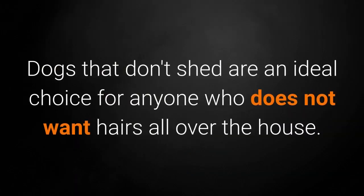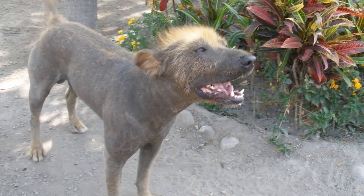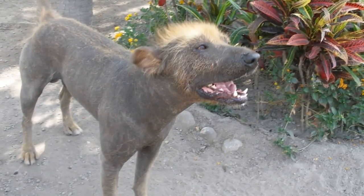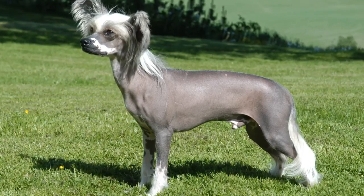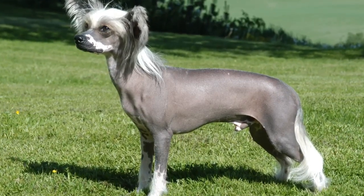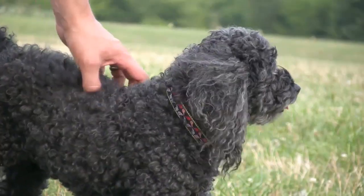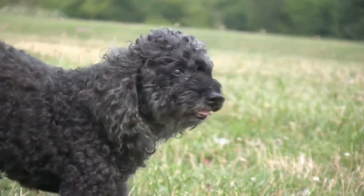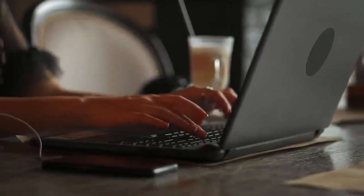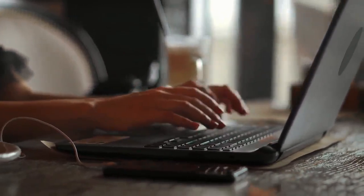Dogs that don't shed are an ideal choice for anyone who does not want hairs all over the house. Although a dog breed can be named hairless, they often have tiny little hairs that also shed; however, considering that they barely shed at all, they are at the top of the list of non-shedding dogs and their hairs are almost imperceptible. On the other hand, dogs with lush hair can also find their place on the list, but they generally require more care such as brushing, bathing, and shaving. If I failed to mention certain dog breeds or you'd like to share any related information, I invite you to leave a comment.